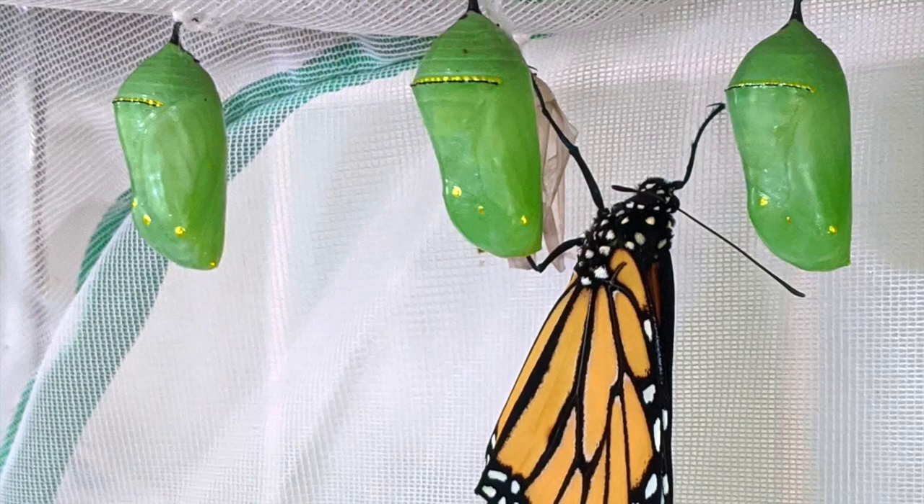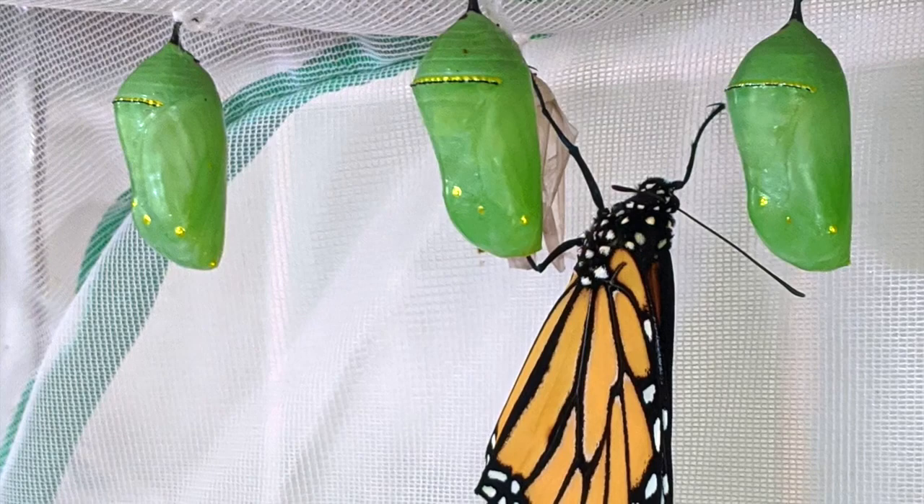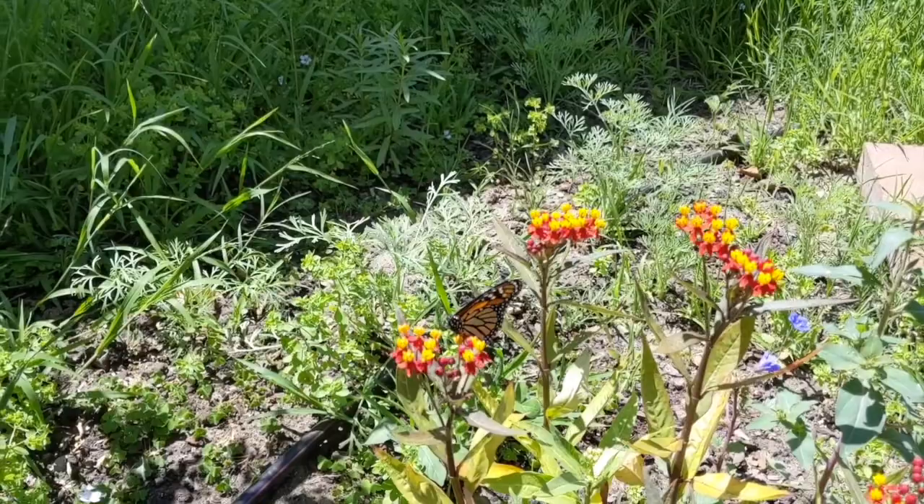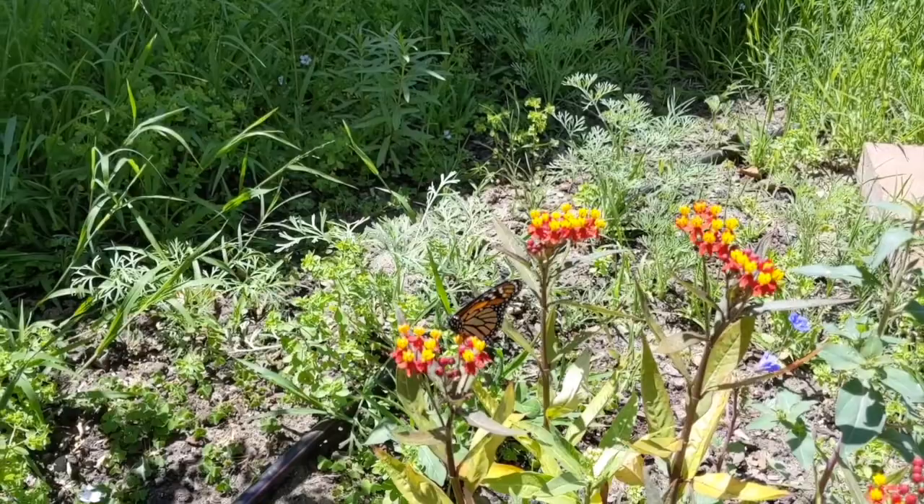The fourth and last stage of monarch development is the adult phase. When the adult monarch emerges, she hangs upside down to dry her wings for a few hours before she begins the cycle again by flying off to lay more eggs.